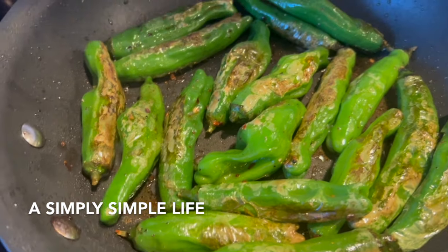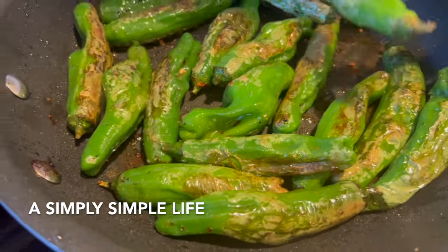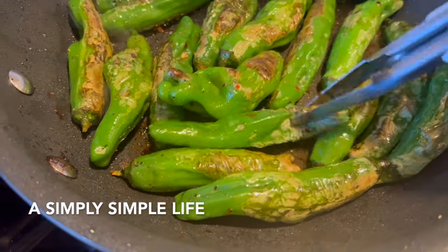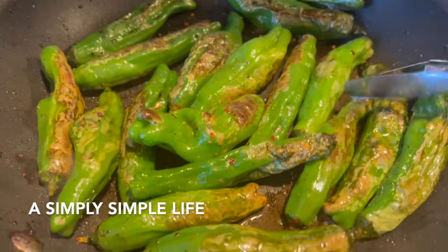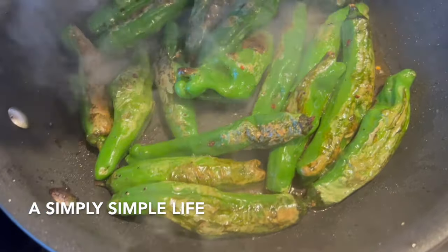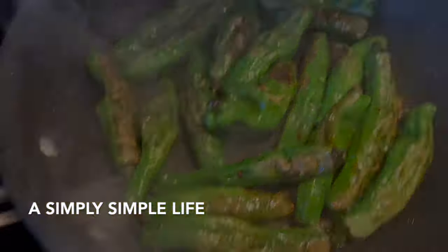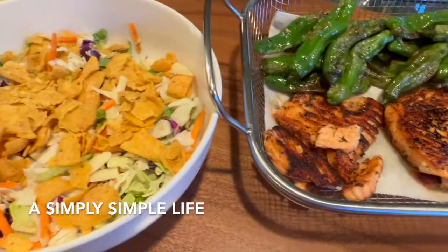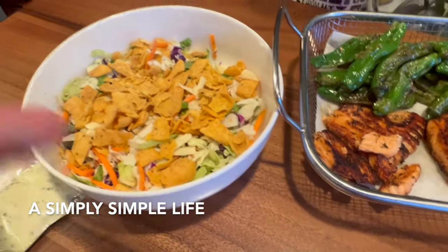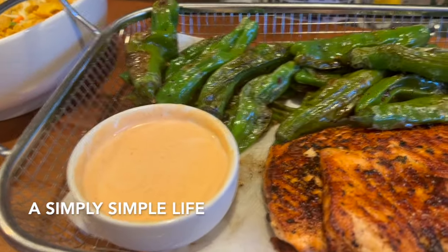About two minutes and then I flip it — they're blistering, and they'll automatically soften. Some of these are super crunchy. Just a little bit of lemon. There's the fish, there's the peppers, and here's the salad. Instead of tossing the salad here, I'm going to toss it in a big bowl — somehow it just tastes better that way.